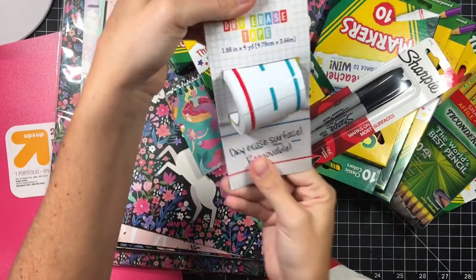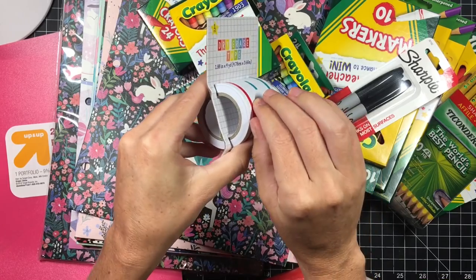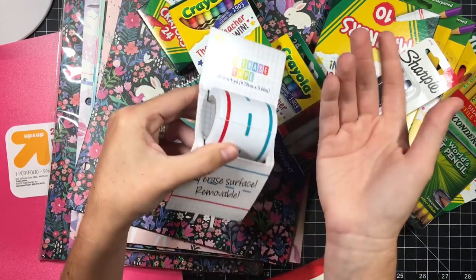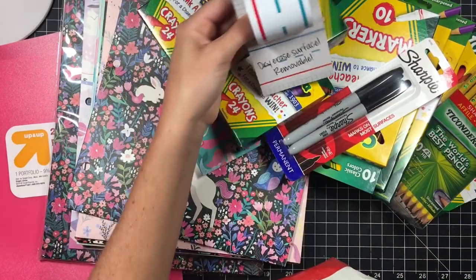Then I got this like washi tape, but it's dry erase tape. It peels off super easy just like washi would — it wouldn't damage something. So you could write on it, dry erase surface.